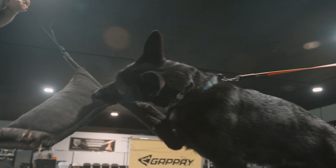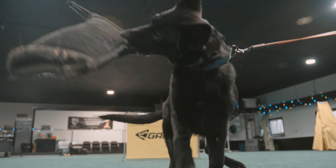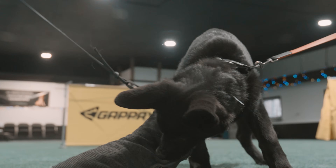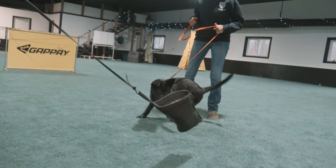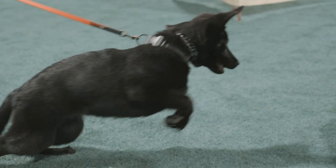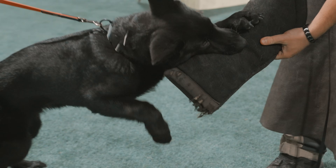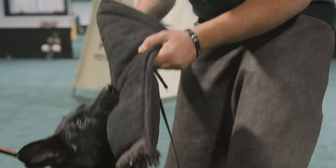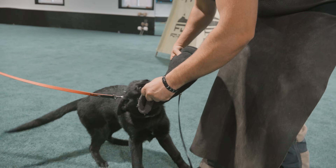Jack is a goofball — everything he does is kind of wrong. We're going to call you Simple Jack. Oh Jack, what are you doing? You were biting it so good. All right, he's all done. That was a little puppy play session.